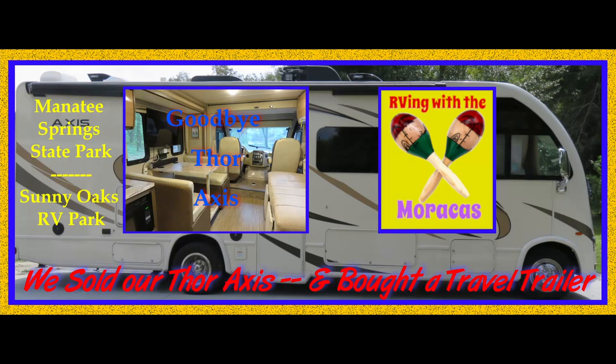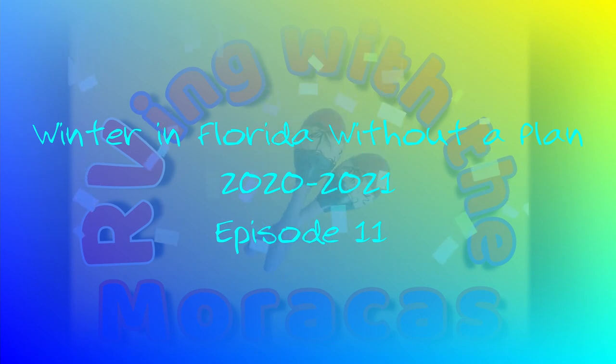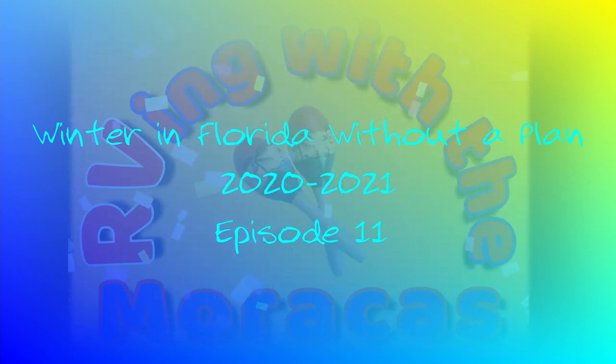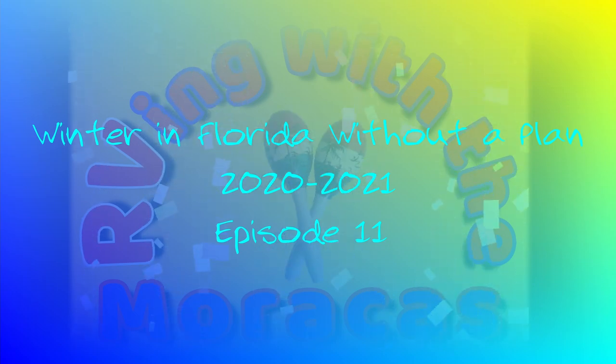For those of you new to our channel, we are Rhonda and Jo with RVing with the Maracas. Hello to everyone. In this video, we want to share that we visited two parks in Florida, sold our Thor Axis, and made some really nice new friends.